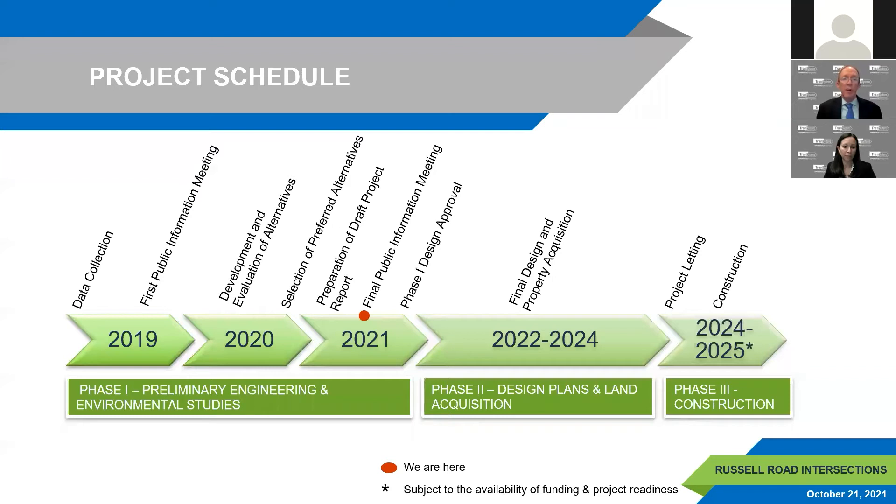The project schedule shows we are near the end of Phase 1 — preliminary engineering and environmental studies — at the tail end of 2021. All comments and questions from tonight will be included in the final project report. Lake County Division of Transportation plans to begin preparation of contract plans and the land acquisition process in 2022. Construction could begin as early as 2024, depending on project readiness and funding availability.